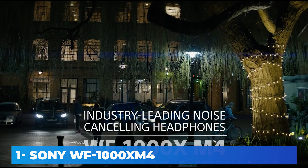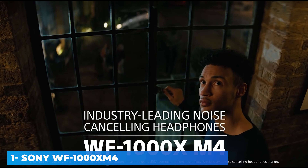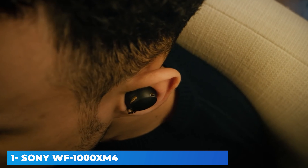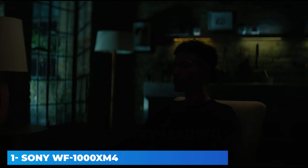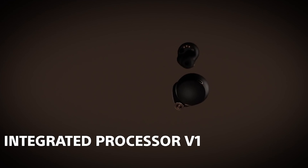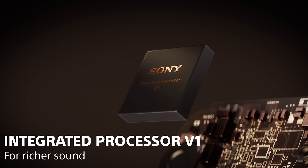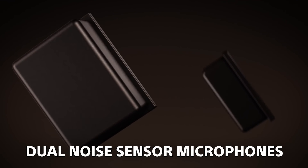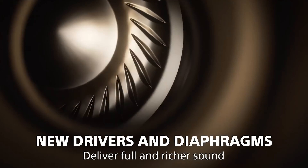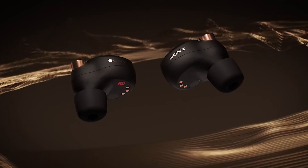The Sony WF-1000XM4 truly wireless earbuds are the next generation of the Sony WF-1000XM3. Sony has improved the active noise cancelling (ANC) system, now able to block out even more bass-range noise like bus engine rumble. They also support Google Fast Pair and Windows 10 Swift Pair, but lack NFC pairing. Sony has tweaked the sound profile resulting in a smooth, warm sound that keeps vocals and instruments clear, though some users may find them dark and veiled. They're compatible with the Sony Headphones Connect app with a graphic EQ and presets.